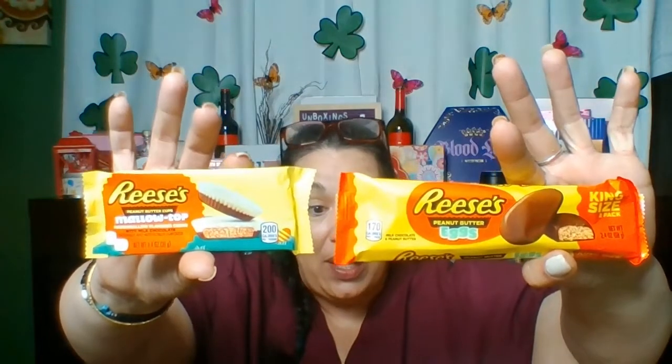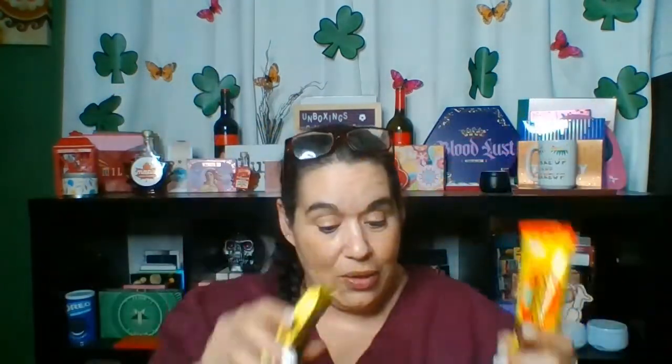I was thinking about doing the two white ones — even though this is marshmallow and this is white chocolate — or the Easter spring ones together. I also have a Reese's Peanut Butter Bar, which is quite different; I've never seen this before. The only thing I could not find was a regular Reese's Pieces cup — they have all these other ones but not the regular Reese's.